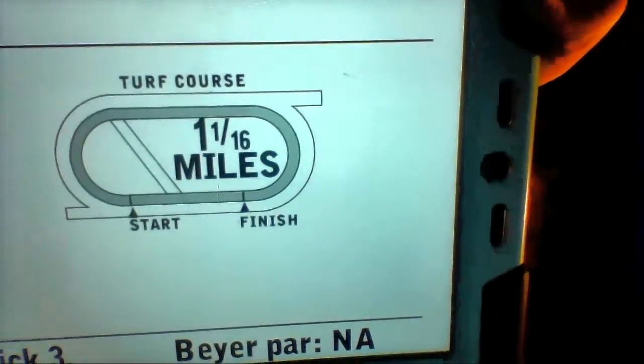Starting off at race number one from the Meadowlands, which is a maiden claim purse of $15,000 for fillies, mares, three-year-olds and upwards. We have a field of eight horses traveling a mile and one-sixteenth on the turf course. My top selection will be running at the rail for the first time — zero feet, there's no rail out, so they'll be running at the hedge, as they say.